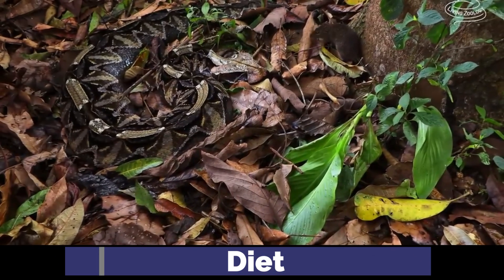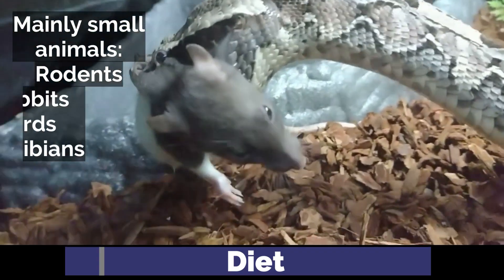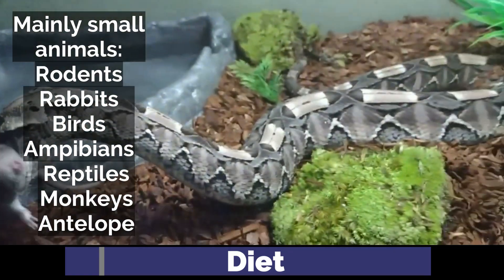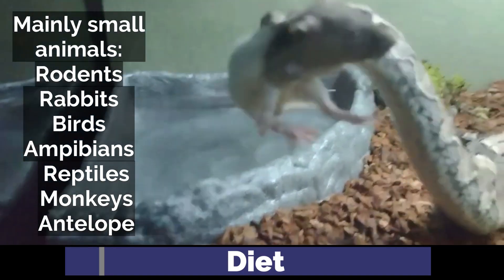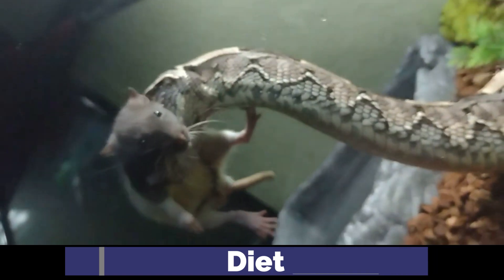The diet of the gaboon viper mainly consists of small animals — rodents, rabbits, birds, amphibians, and other reptiles. Less common prey include tree monkeys and even small antelope. Sometimes they hunt actively, but they are well known for their ambush hunting style, where they lie in wait for unsuspecting prey to come within striking distance.